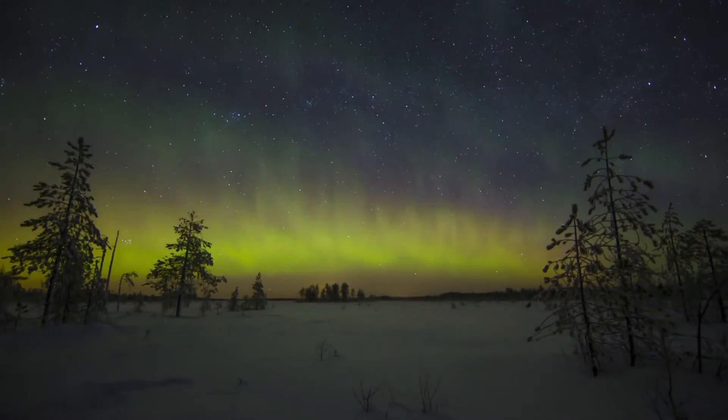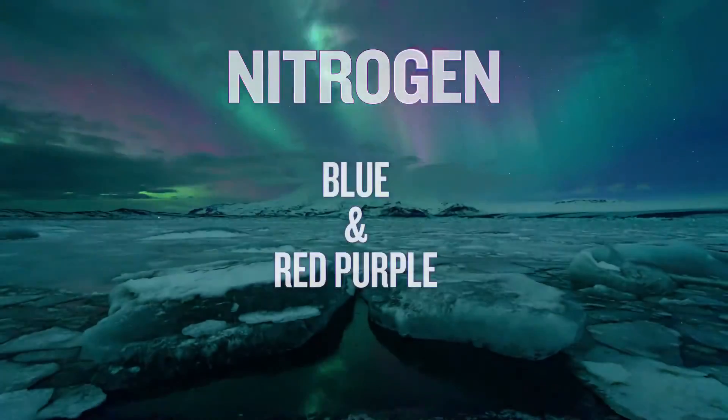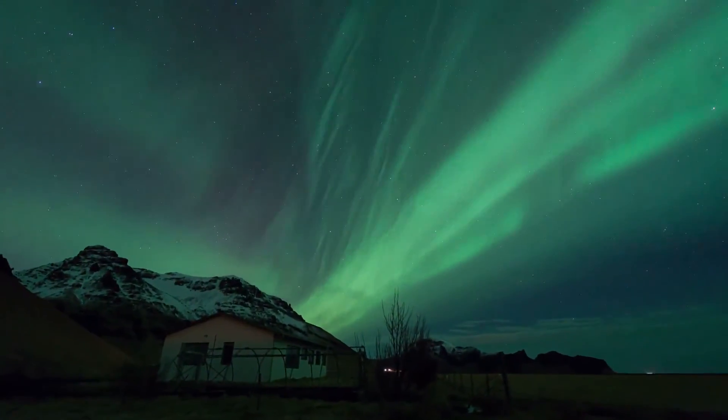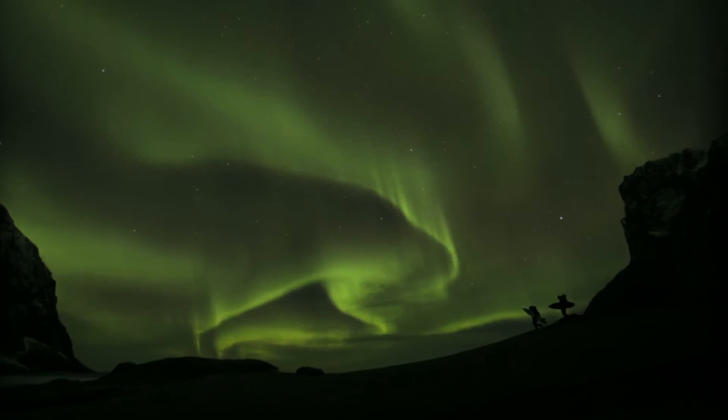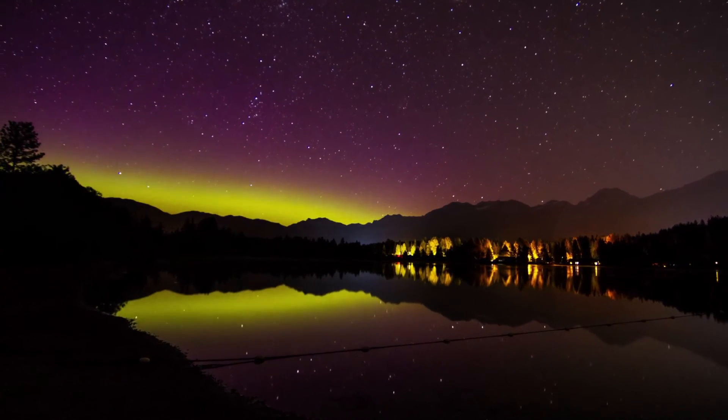The colors created depend on which gas is being excited by the charged particles and on how much energy is being exchanged. Whether you're enticed by legend or by curiosity, the auroras are a spectacular sight to behold.